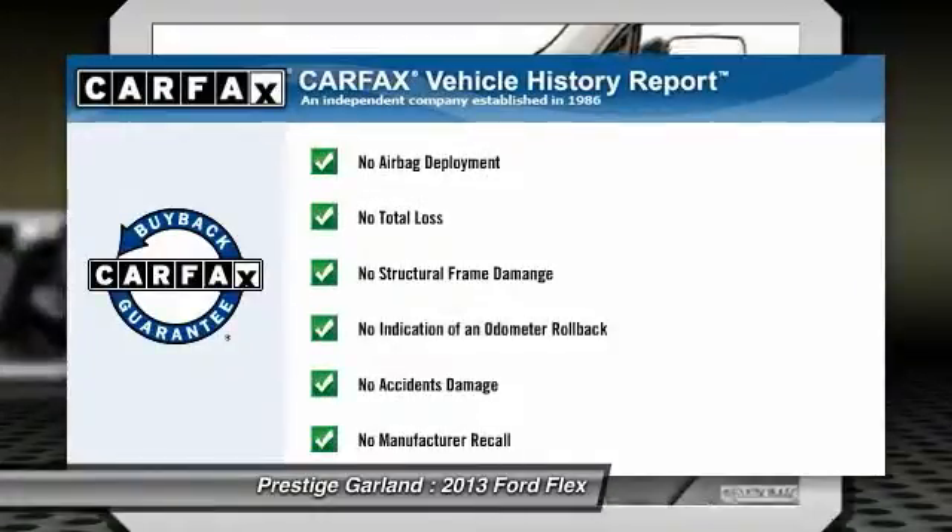This vehicle qualifies for Carfax buyback guarantee. Come see the car for yourself.